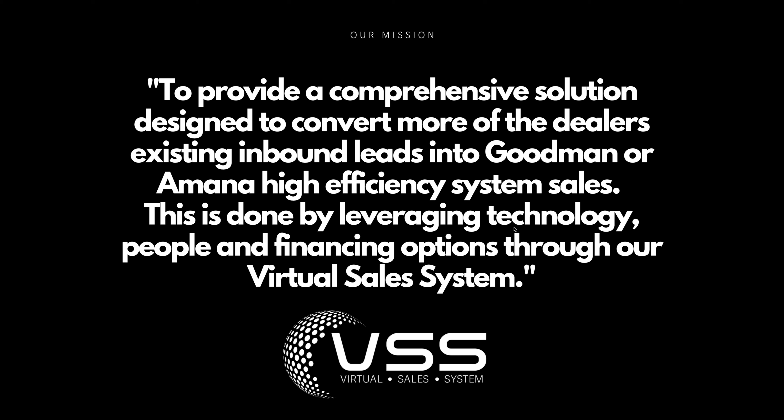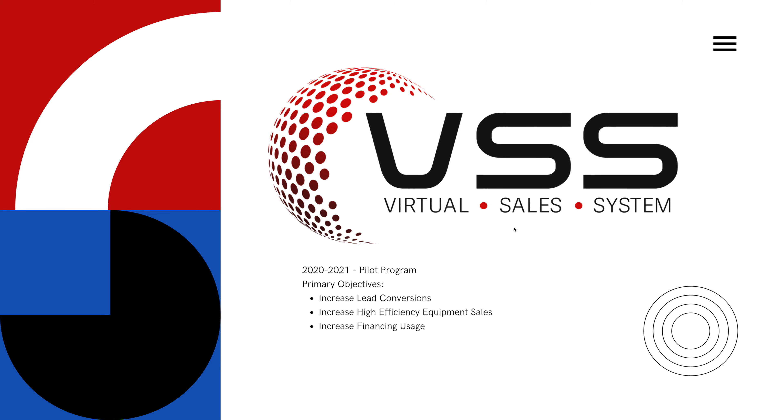This is done by leveraging technology, a strong virtual sales team, as well as financing options that are all provided through your virtual sales system. The goal is three-pronged. One, increase lead conversions — this is traffic already coming into your site, leads you may already have who are looking for a virtual sales presentation. Two, to increase high-efficiency equipment sales. And three, to increase the usage of financing options.